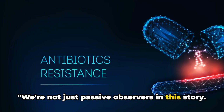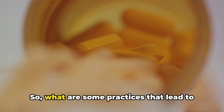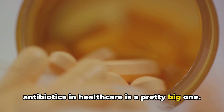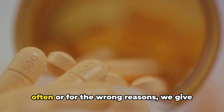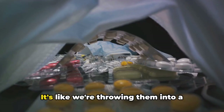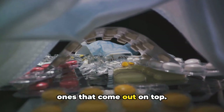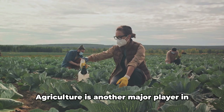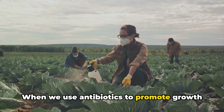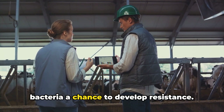We're not just passive observers in this story — human actions play a significant part in antibiotic resistance. The overuse of antibiotics in healthcare is a big one. When we use these drugs too often or for the wrong reasons, we give microorganisms more opportunities to adapt and evolve. Agriculture is another major player. When we use antibiotics to promote growth in livestock or to prevent diseases in crowded conditions, we're again giving bacteria a chance to develop resistance.